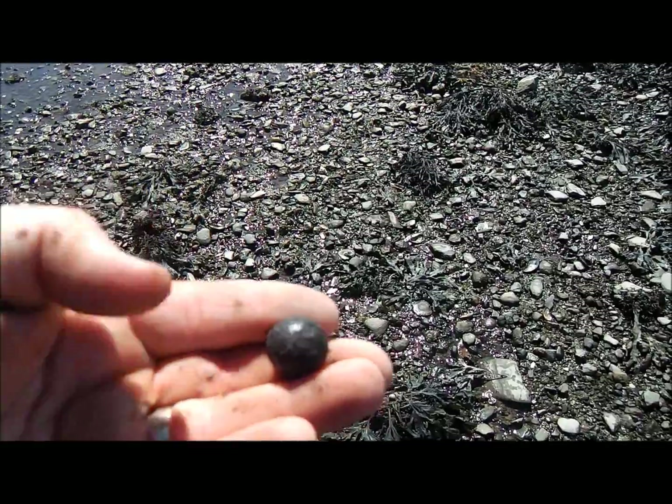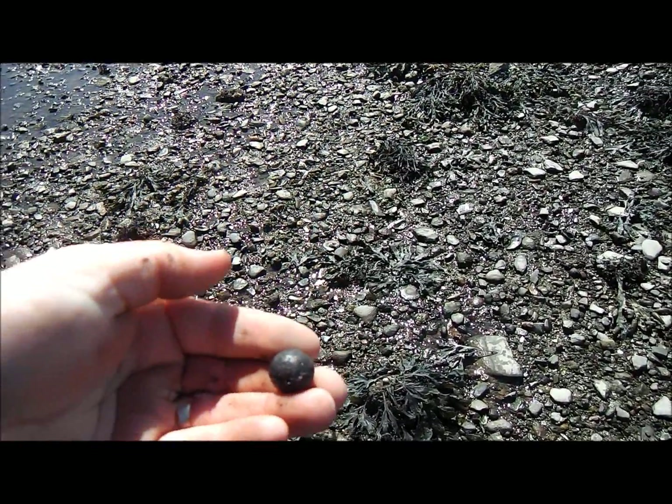Guys, I just dug that — it came up as a 64 and it's a big musket ball. It's a nice find.